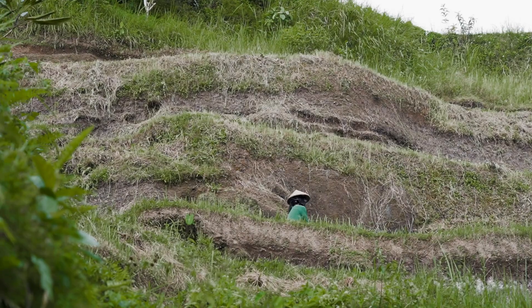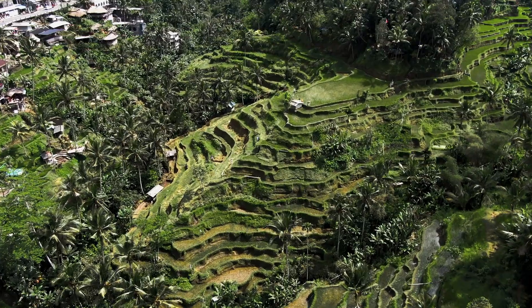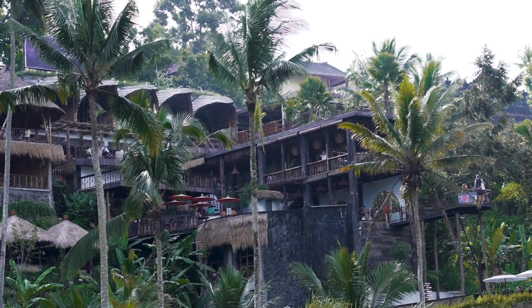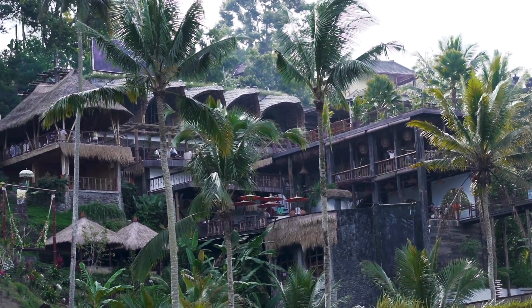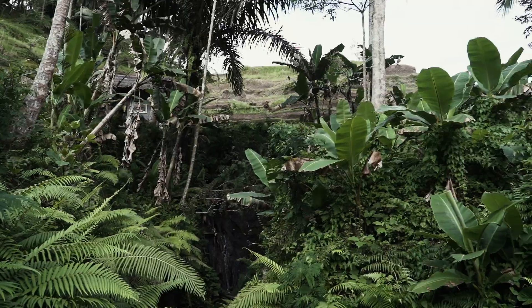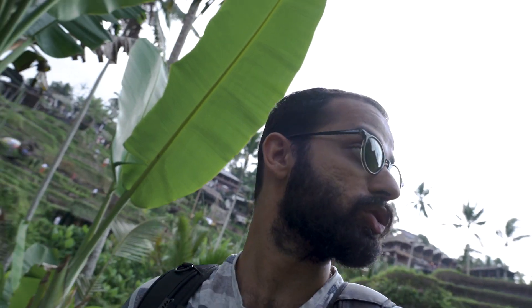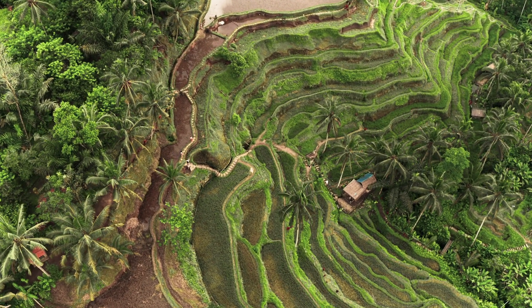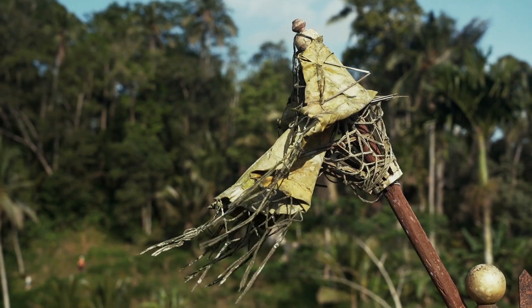Rice terraces also exist in Pakistan, but in Pakistan's hilly areas they are not like this — not like this at all. This is a unique agricultural system that UNESCO has recognized.